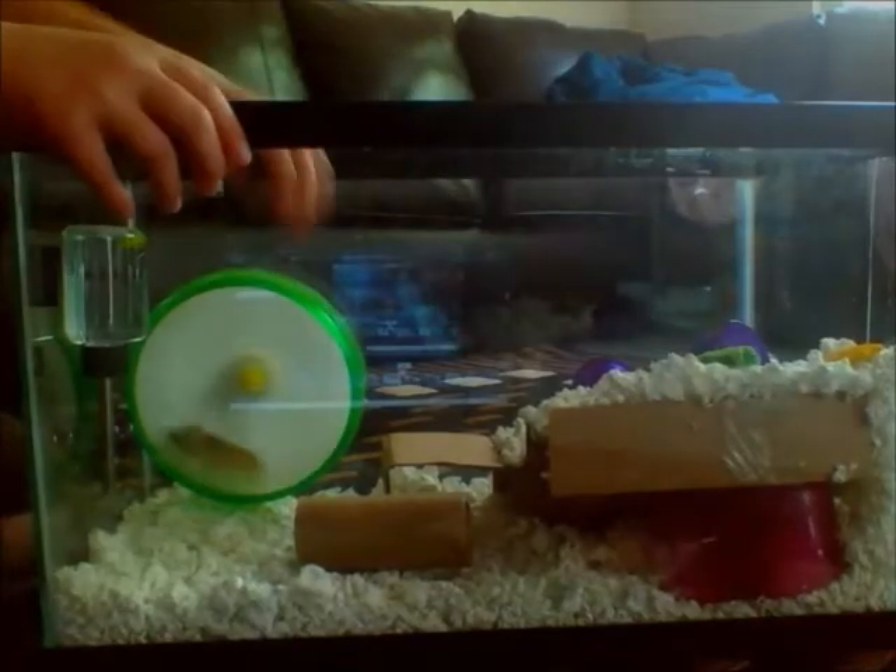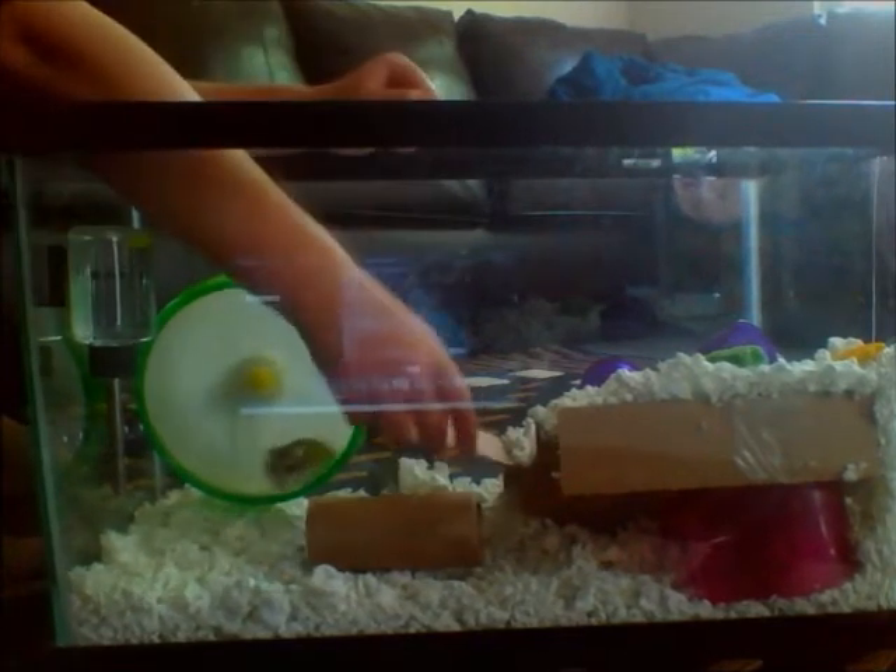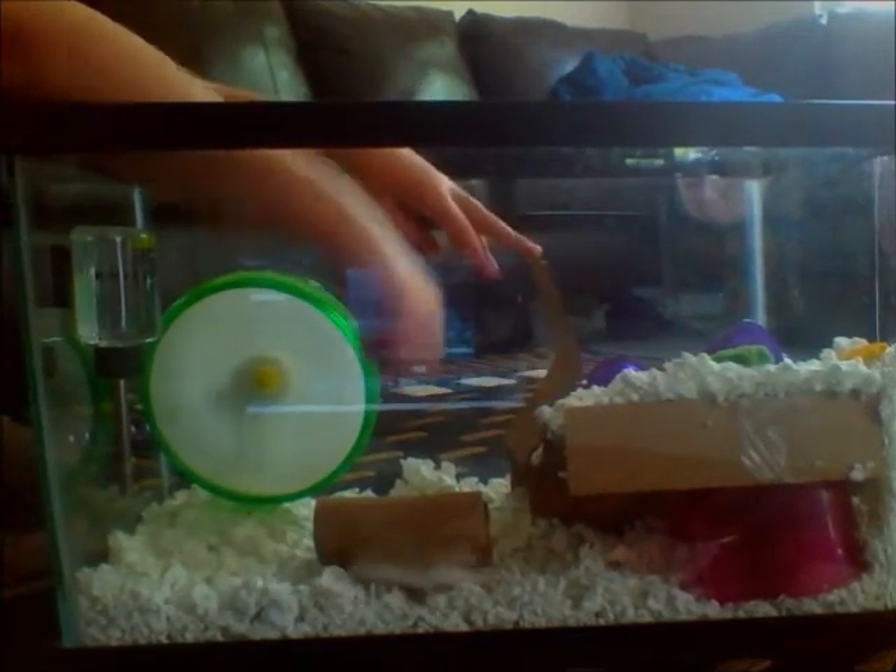Hello, today I'm going to be showing you my hamsters. Here is Spice on the wheel. I believe Sugar is in my Little Mermaid hut. Yes, she is. She's right down in there.